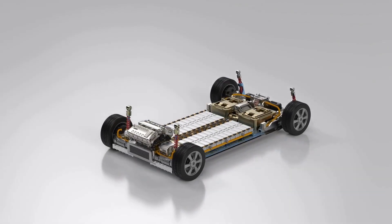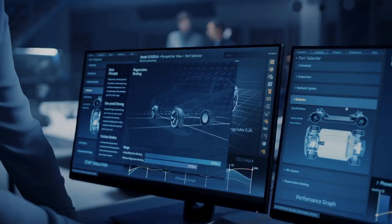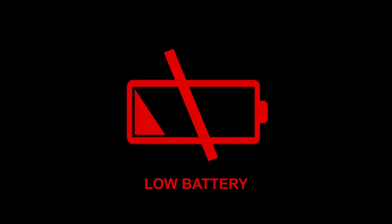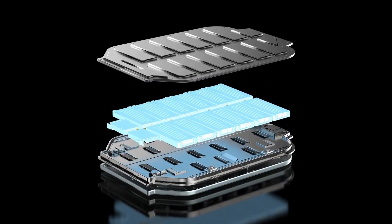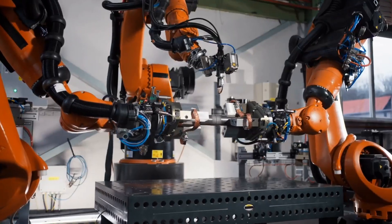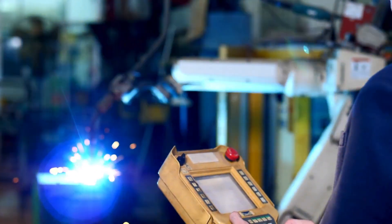Traditional lithium-ion batteries, the ones powering most EVs today, have hit their limits. They're heavy, they can overheat, and they often leave drivers battling range anxiety — that constant fear of running out of charge before you reach your destination. Solid-state batteries flip the script. Instead of using flammable liquid electrolytes, they use solid materials, making them far safer and far more efficient. The result: a sleek, compact design with an incredible boost in energy density — more power, less bulk, more freedom.